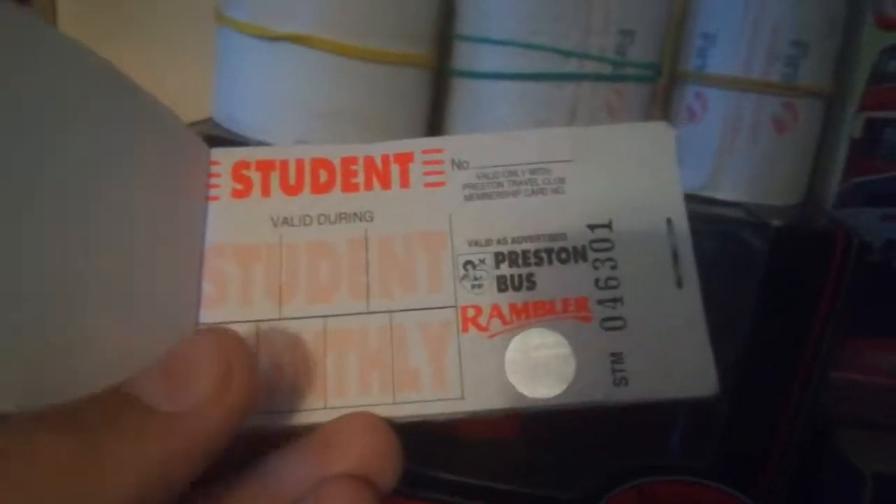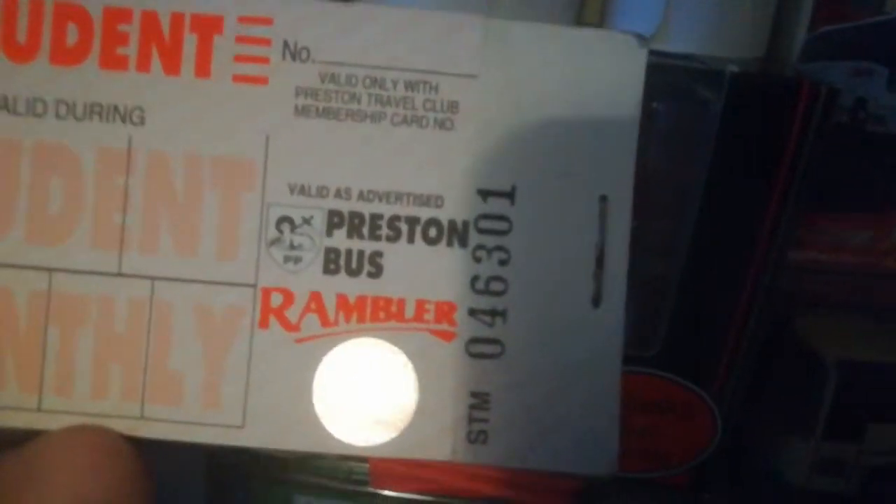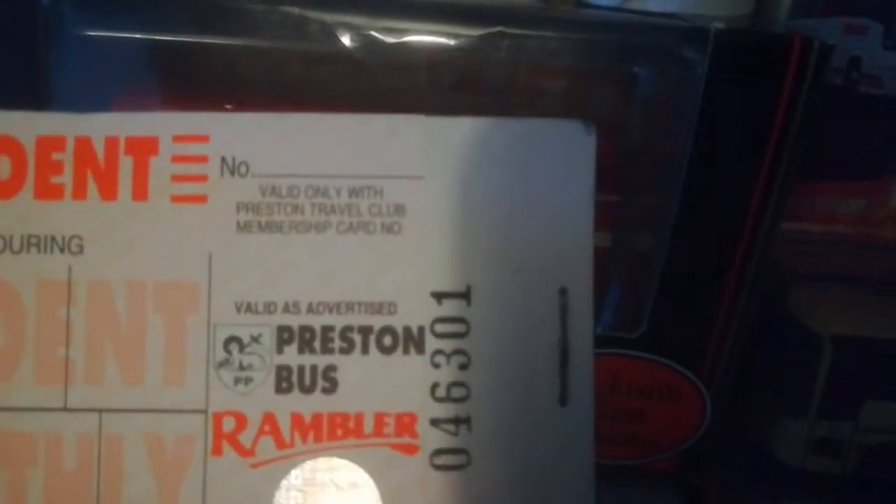My final thing to show you today is a monthly ticket holder from Preston Bus. If we just open it up to the inside — underneath the plastic it says 'Preston Bus. Valid as advertised.' There's an individual ticket number on the end, and on the top it says 'Valid only with Preston Travel Club membership card.' And there's a whole book of those. And that's it!